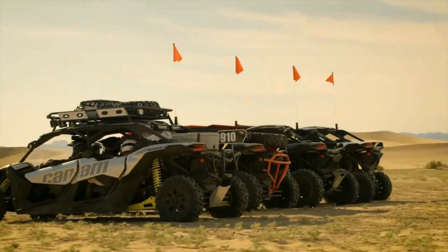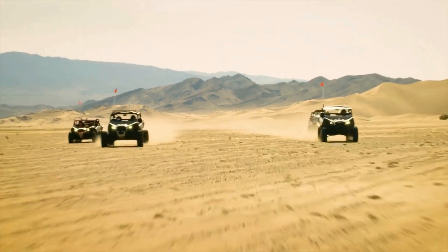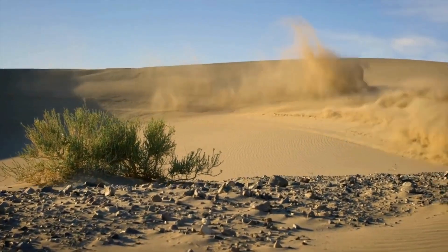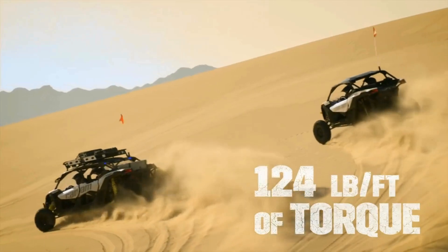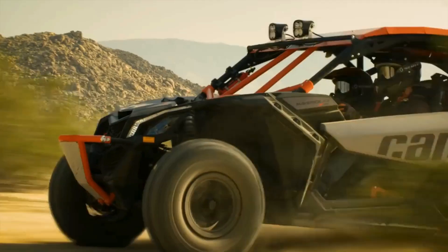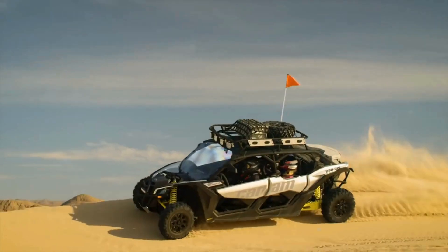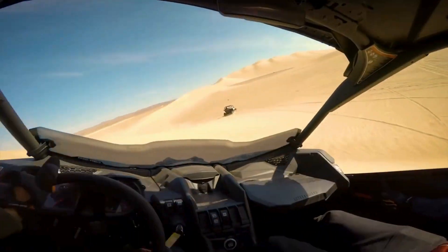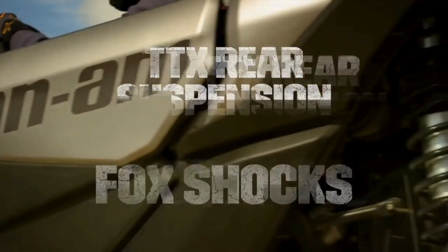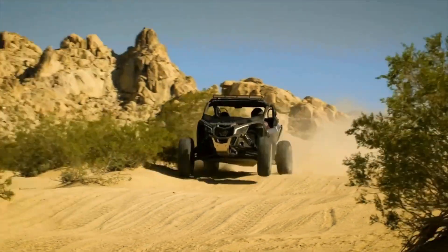The Maverick X3 comes with advanced suspension systems, including the Smart Shocks Adaptive Suspension Technology, which automatically adjusts to terrain conditions in real-time, enhancing ride comfort and handling. It also boasts an improved chassis for better durability, enhanced cooling systems, and up to 24 inches of suspension travel, perfect for conquering rough terrains, dunes, and trails. The cockpit features ergonomic comfort with adjustable seats and a smartly laid-out dashboard.